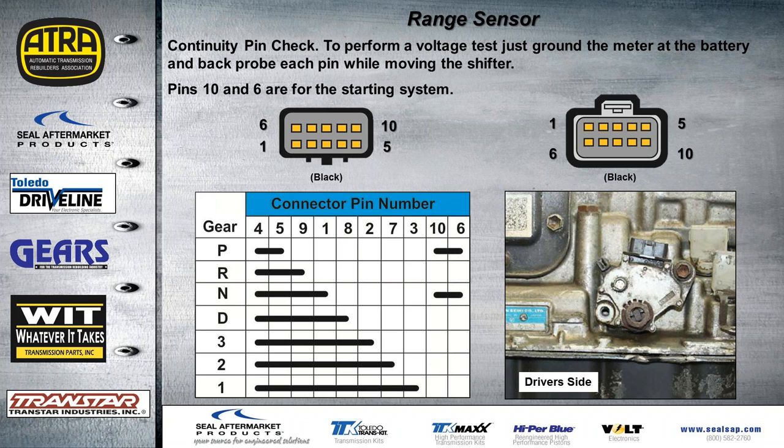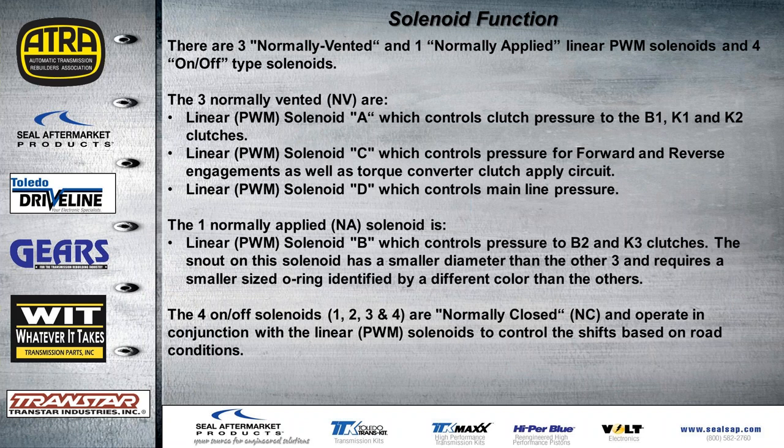The range sensor is located on the driver's side of the transmission. We've had quite a few problems with these range sensors. Now let's talk about solenoid function.